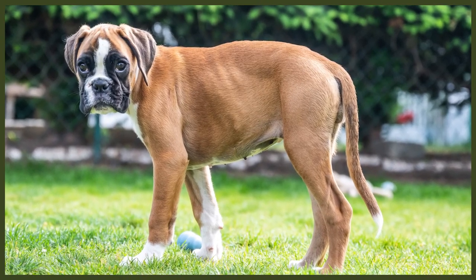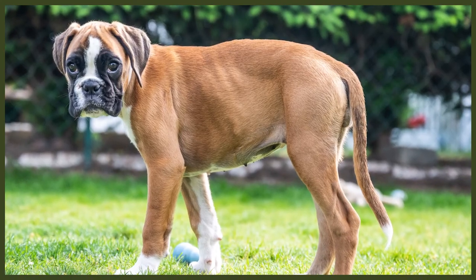Puppies are playful and mischievous but they tend to spend most of their puppyhood napping. Therefore it's essential that you invest in a good quality dog bed for them, plenty of blankets and bedding, and a crate if you're looking to crate train your puppy. You can buy a bigger bed that they can grow into to help save some money, and one that cannot be ripped apart easily.